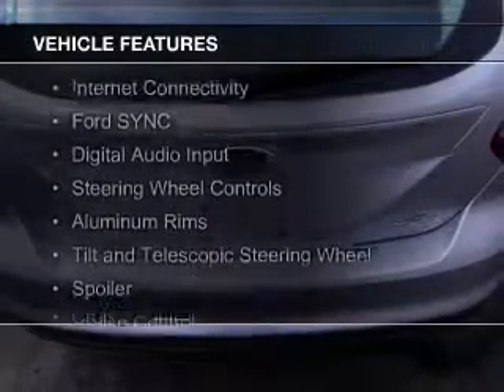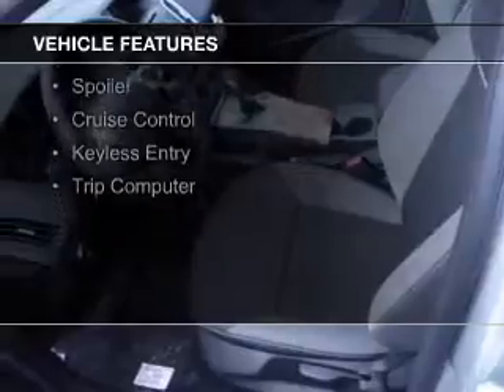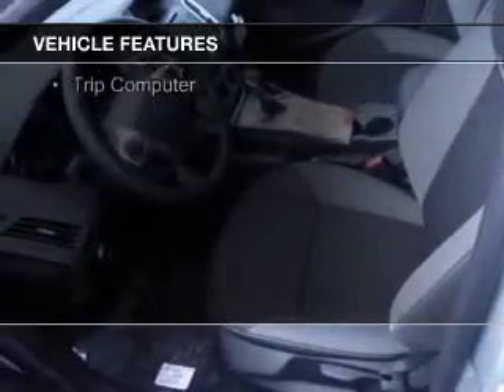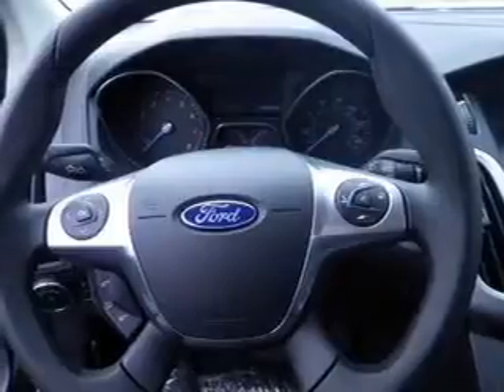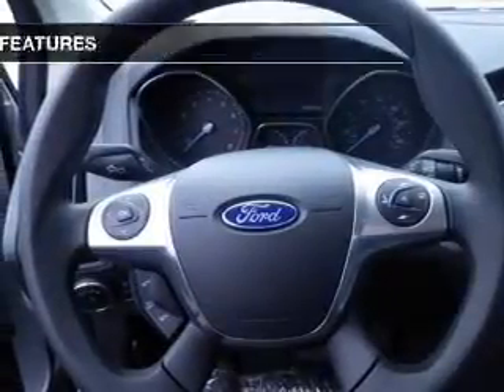The features include internet connectivity, Ford Sync voice activation, digital audio input, steering wheel controls, aluminum rims, a tilt and telescopic steering wheel, a spoiler, cruise control, keyless entry, and a trip computer.